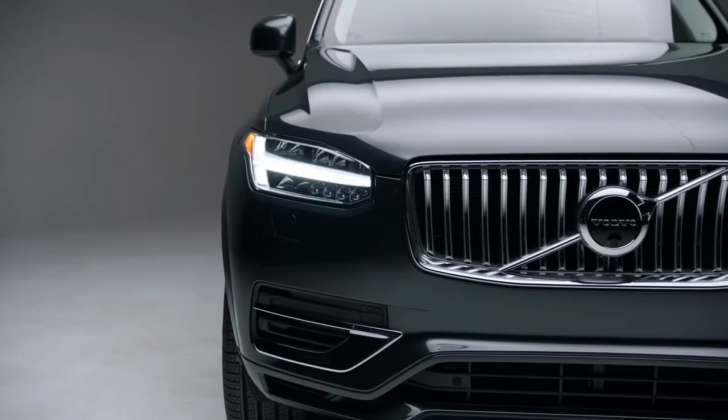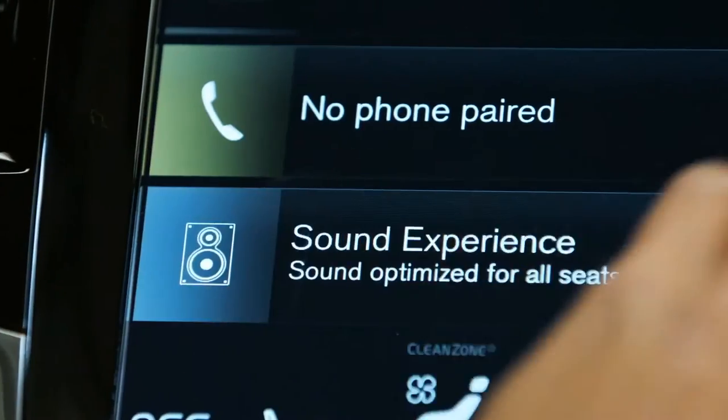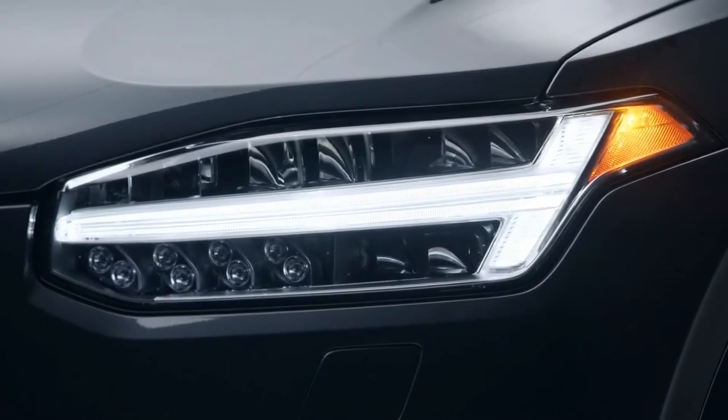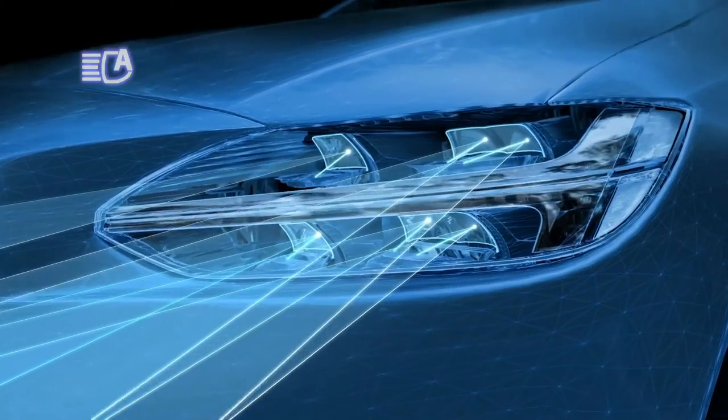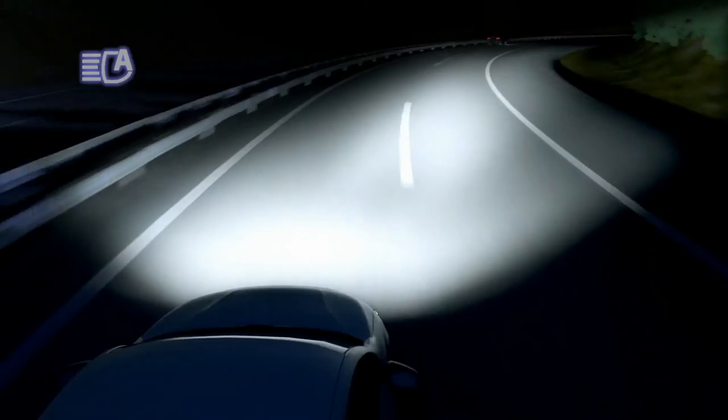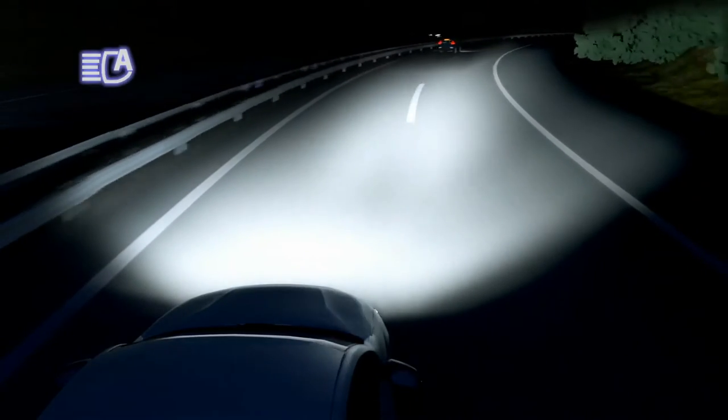At the front of every Volvo model are standard active bending headlights, which are LED, so they emit a very bright and clean light. They also turn with you as you turn the steering wheel, helping illuminate dark corners and objects or pedestrians on the side of the road you may not have seen otherwise.